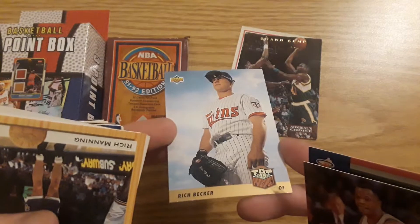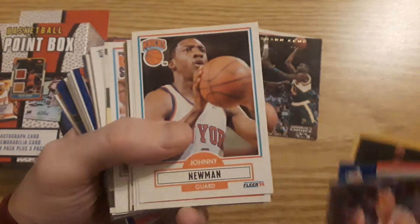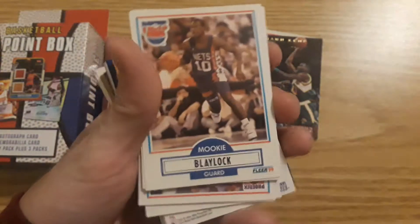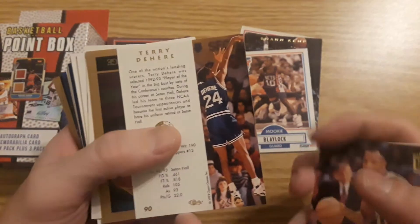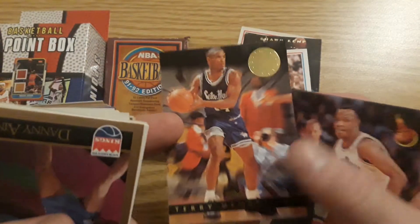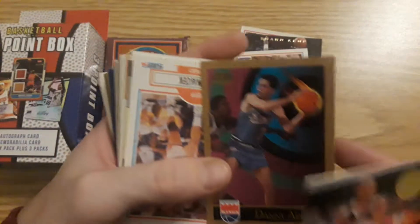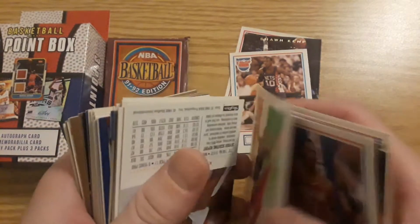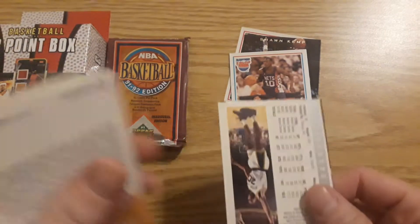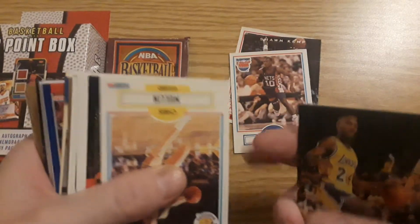Rich Manning. Johnny Newman. Mookie Blalock — that's a good one. Some Skybox. Danny Ainge. Jeff Hornisette. Kevin Williams, Skybox 93-94. Lofonzo Ellis. George Lynch — he was a long-time Sixer.